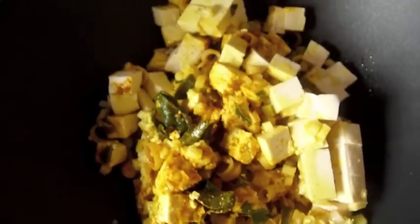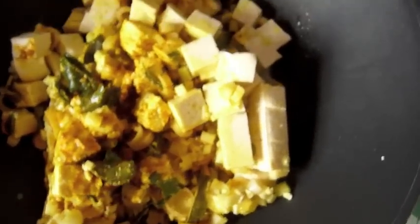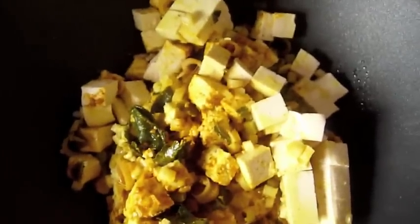Сейчас буду просто обжаривать на сильном огне. Вот такая красота. Ну, запах — кари. Обалдеть.